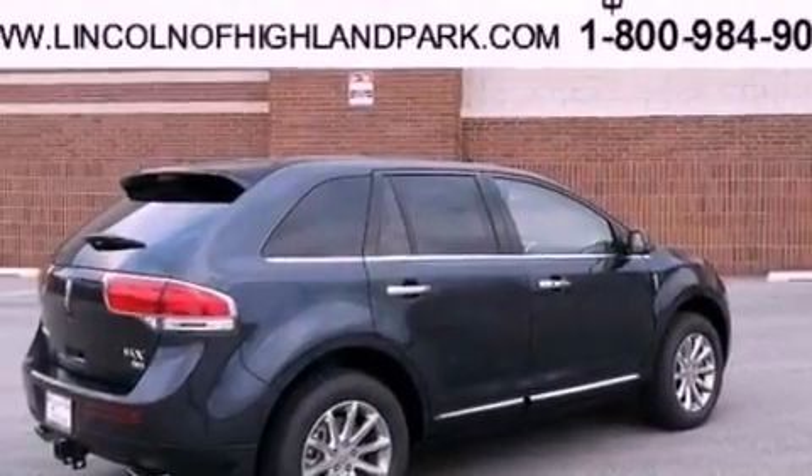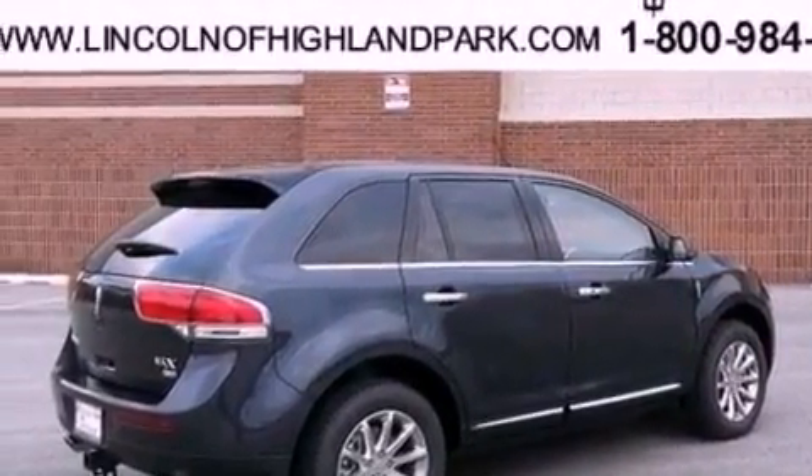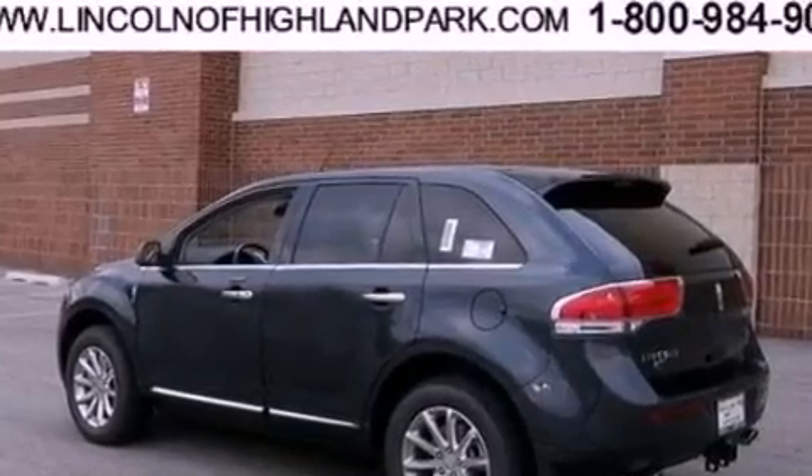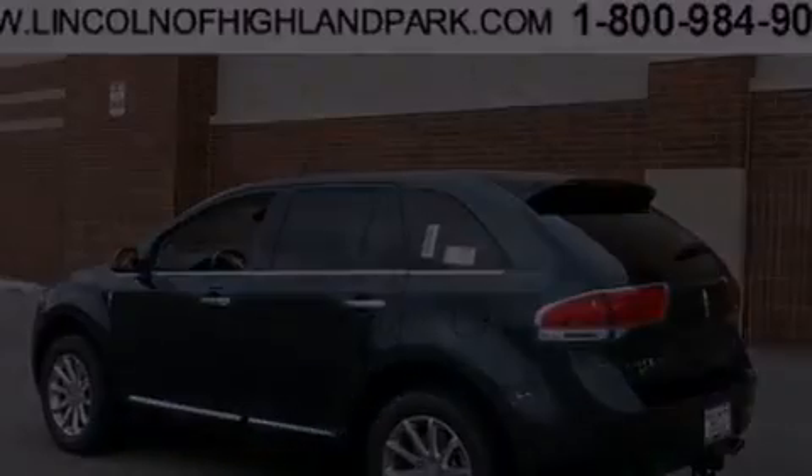The following features are also included: a heated steering wheel, heated front seats, a power rear liftgate, leather seats, a rear spoiler, and a security system.